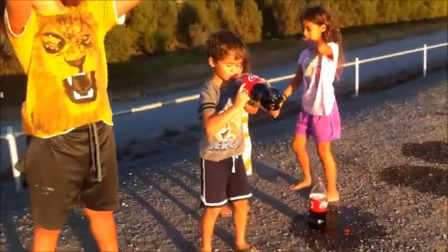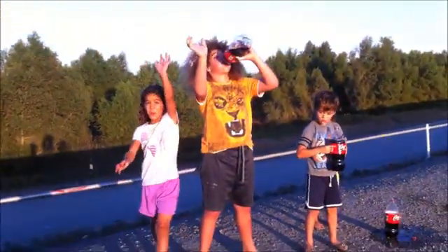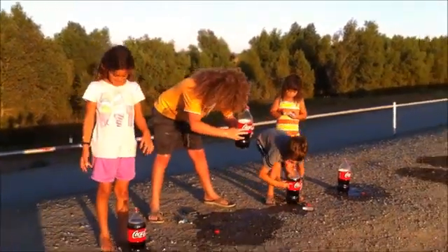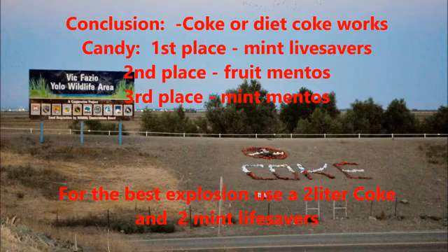All right, say bye guys! Bye! Bye bye bye bye bye!